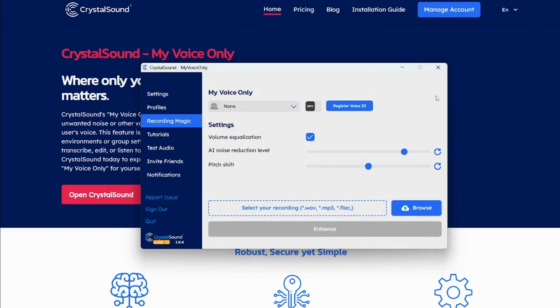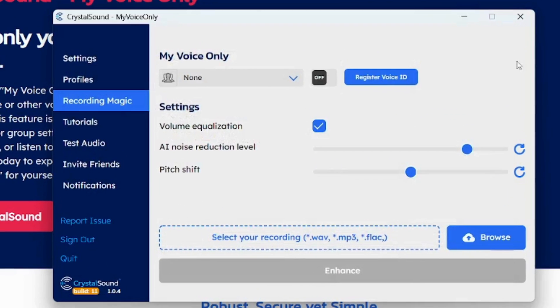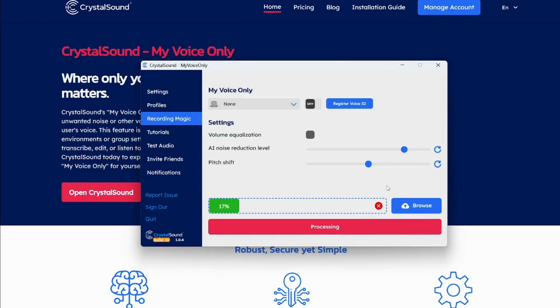And this doesn't just apply to online meetings — it works for all audio recordings too. CrystalSound will throw in a volume equalizer and noise reducer for all recordings. All you got to do is upload the audio file and CrystalSound will do the rest.